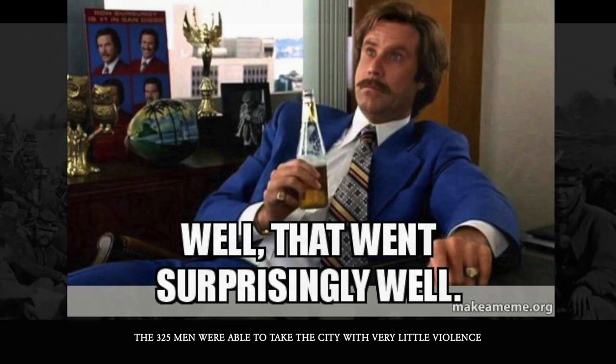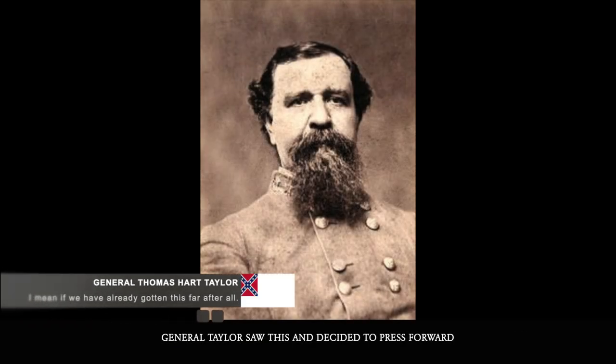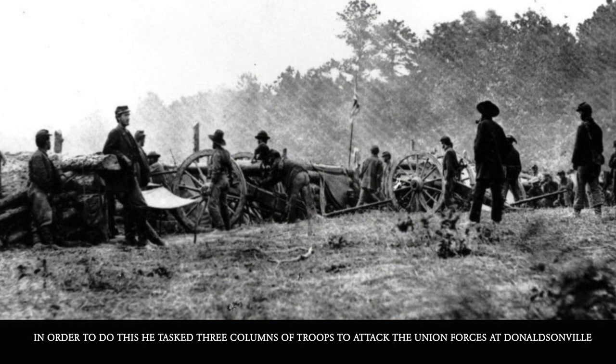The attack went far better than anyone anticipated. The 325 men were able to take the city with very little violence and capture 700 Union soldiers, along with the entirety of the city's supplies. General Taylor saw this and decided to press forward, first by cutting off communication between Union General Banks and New Orleans.